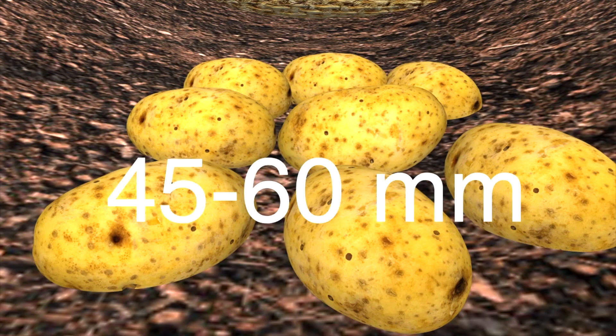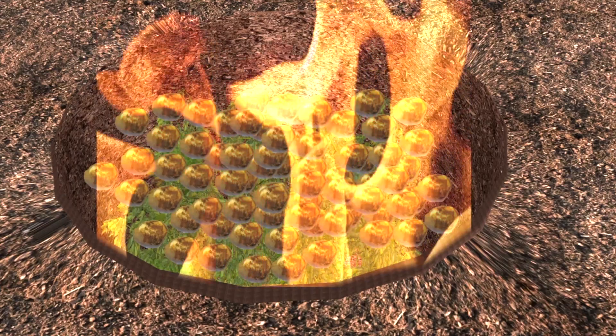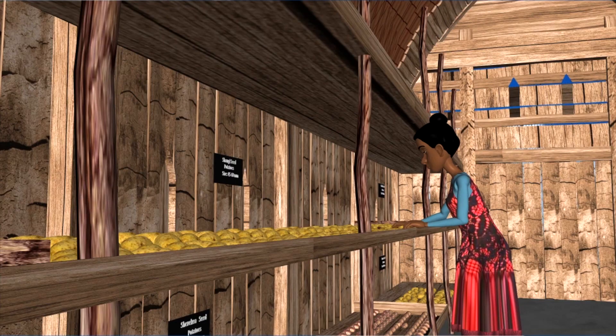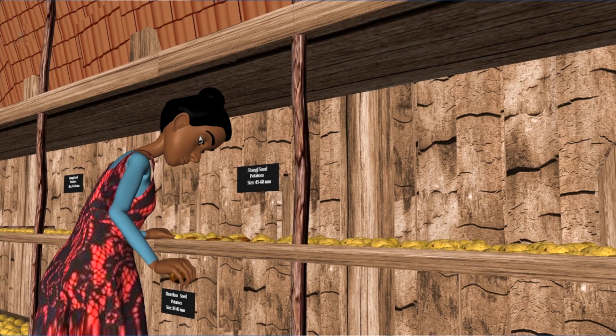What about sorting and grading? Sort your tubers by size, separating the ones that are 30 to 45 millimeters from the ones that are 45 to 60 millimeters. Remove any disease-infected tubers and destroy them. A seed lot eligible for certification in storage must be clearly distinguished from other seed lots and stored separately.